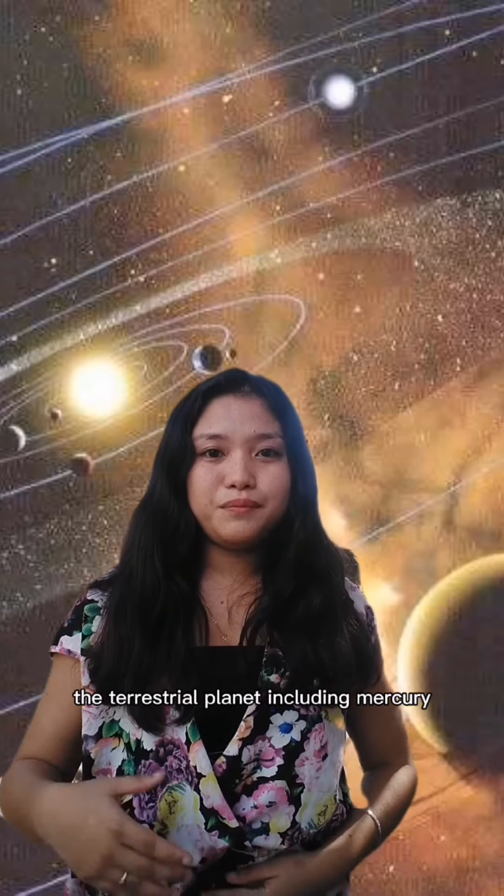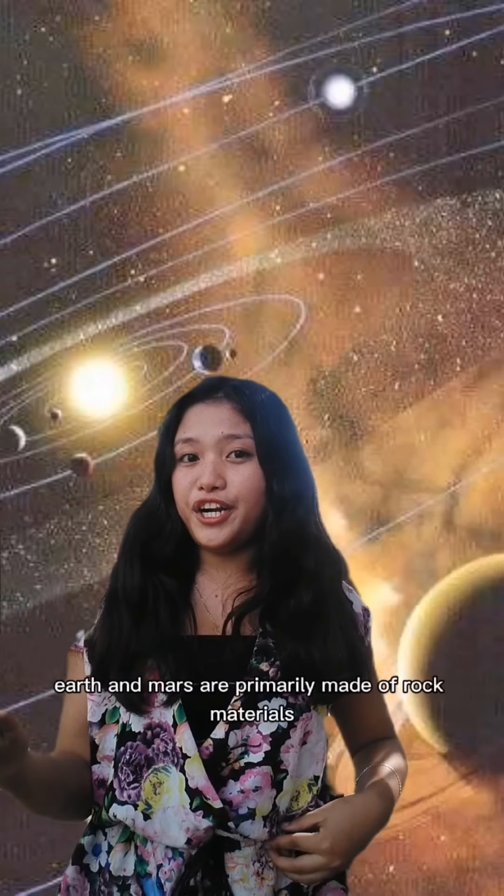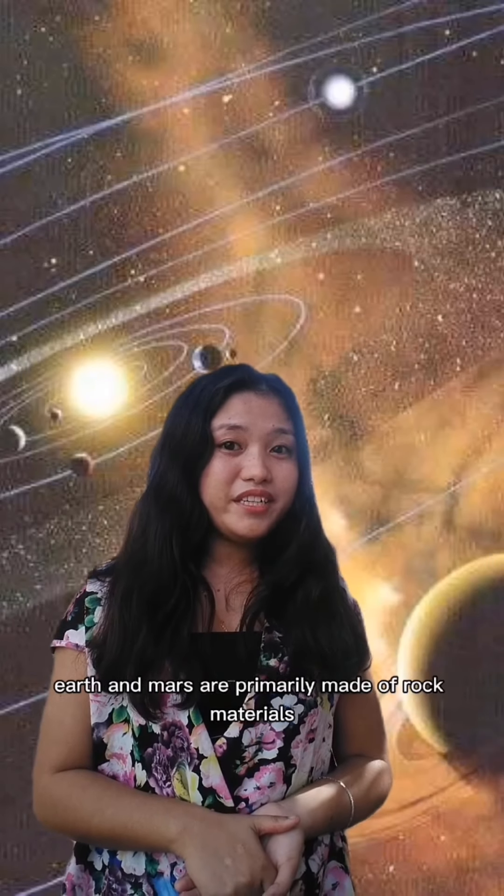The planets are divided into two categories based on their composition: the terrestrial and juvian. Terrestrial planets, including Mercury, Venus, Earth, and Mars, are primarily made of rock materials.